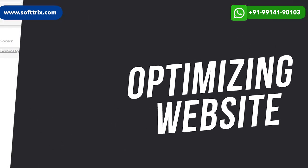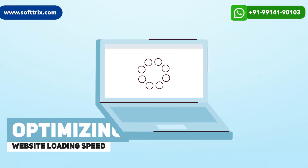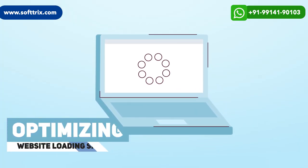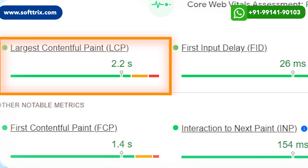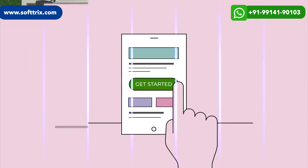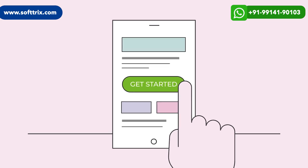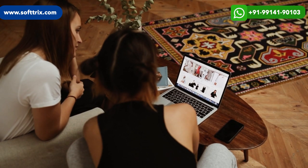In the first phase of this project, we did work on optimizing the website for better user experience. We optimized the website loading speed and worked on FCP, LCP, FID, and CLS. We also worked on adding call-to-actions to specific positions so that the client is able to take some action or decision in a couple of seconds only.